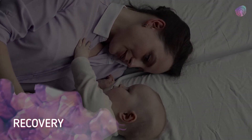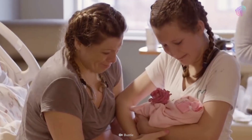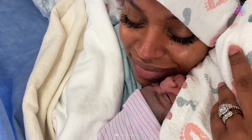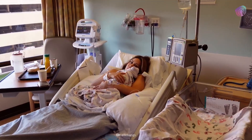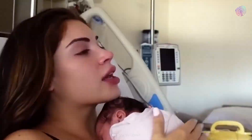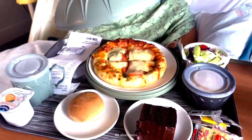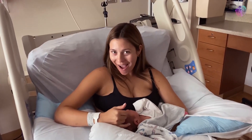Recovery. You will remain in the recovery room for at least two hours following delivery. You may be with your baby and even begin breastfeeding. As the anesthesia wears off, you'll begin to feel pain — don't worry, there will be painkillers. Your intestinal tract will start working again, so you might feel a little gassy.